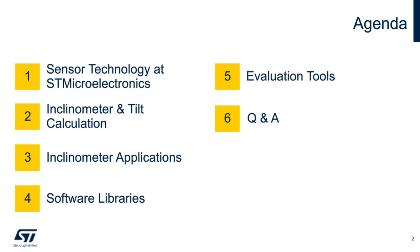Here is our agenda for the next hour. We will briefly talk about the CMAC electronics and give you a quick overview of our sensor technology. We will then dive into the inclinometers and the industrial applications. At the end of this webinar, we will introduce to you our free of charge software libraries and also the available evaluation tools that you can use to evaluate these sensors.